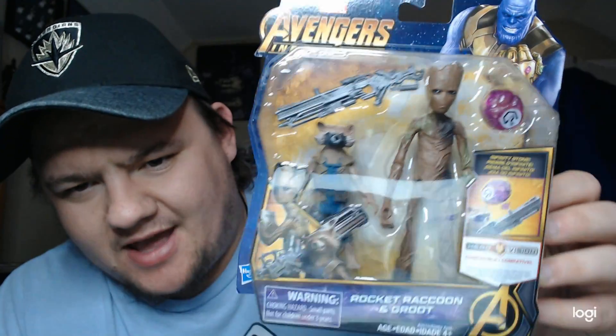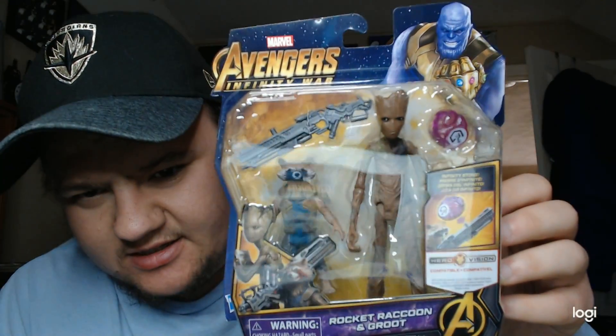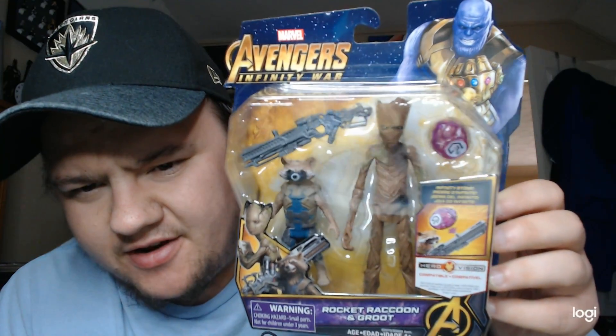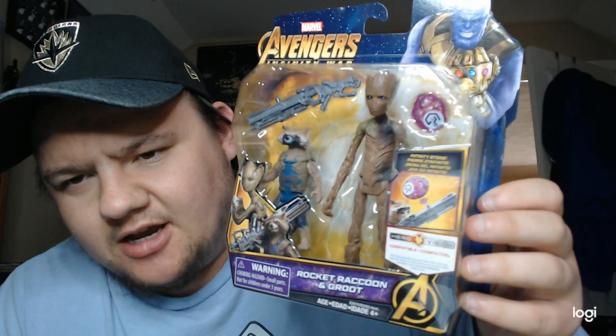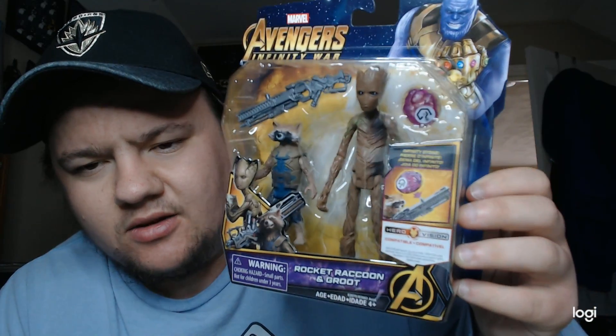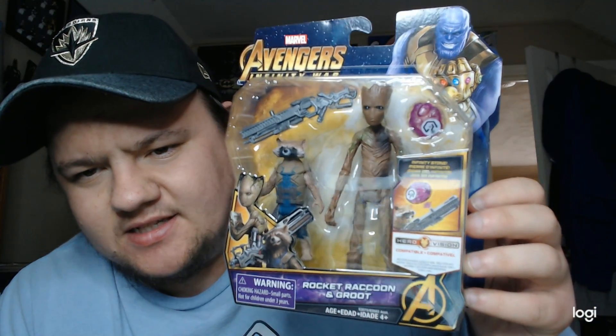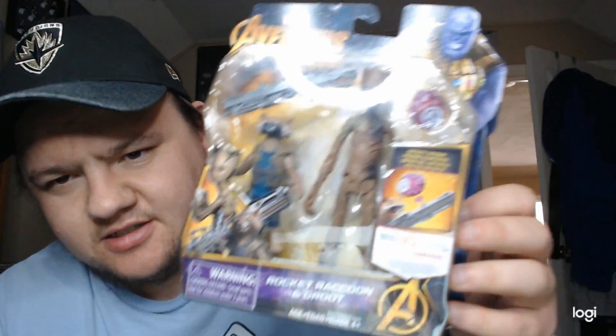A couple more and we'll get out of here for the day. This is Rocket and Groot — they came as a package, which is great. Nice gun for Rocket, but Rocket's neck is just ridiculous — it's kind of long. I don't mind the face, though I don't love the coloring. Groot they did a pretty good job on. That Rocket neck, holy smokes. I get he kind of has a long neck, but his figure could have been done a little better — maybe thinned it out. But I like the way Groot looks. There's a little green and darkness in Groot, so it looks like he's been a little burnt.